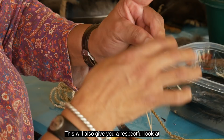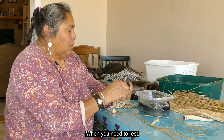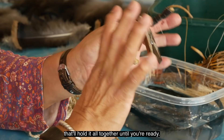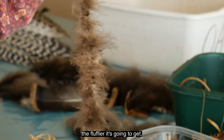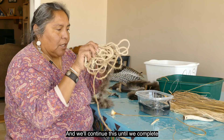This will give you a respectful look at how tedious things were for your ancestors — small finger muscles you didn't know you had, you'll find out about. When you need to rest, a simple clothespin on the edge will hold it all together until you're ready. Don't worry that it doesn't look fluffy yet — it will dry out and start to fluff up. The more it gets handled, the fluffier it's going to get. We'll continue this until we complete the whole turkey feather blanket.